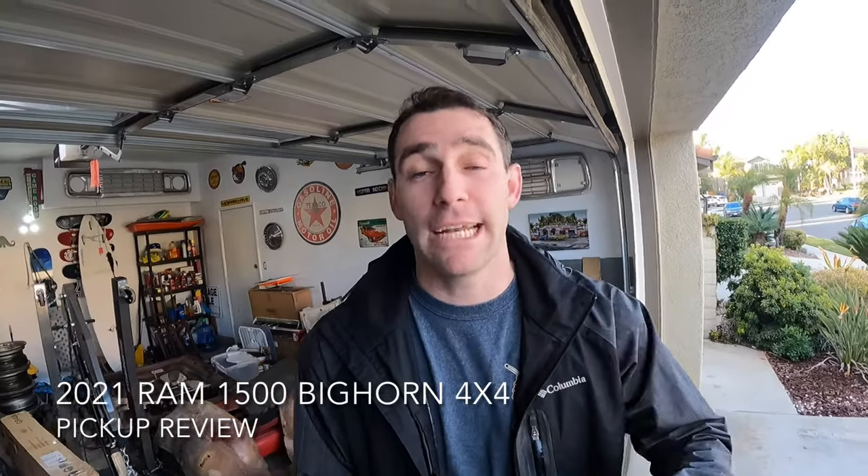Hey everybody, thanks for watching. I decided to make this video because I really felt that people needed an honest-to-God review of the new 5th Gen Ram 1500s — that's the 2019 to present. I'm going to talk about a lot of the great things about the truck, some of the bad things, and ultimately why I'm getting rid of it.